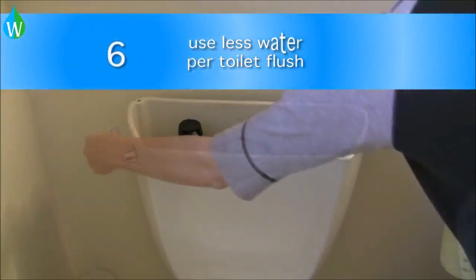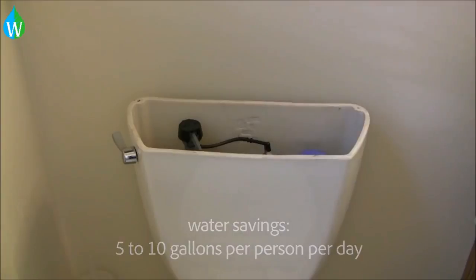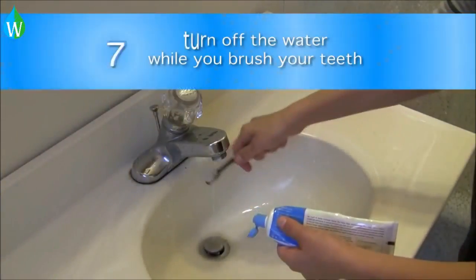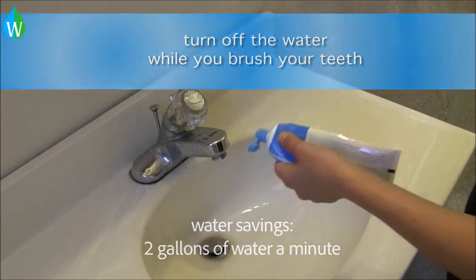Adding a glass or plastic container to your toilet tank can save you 5-10 gallons of water per person per day. Turning the water off while you brush your teeth saves over 2 gallons of water a minute.